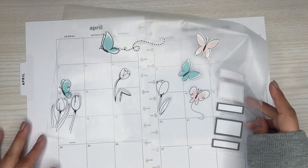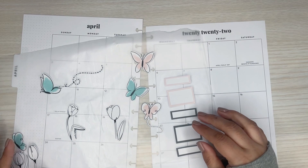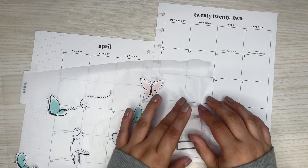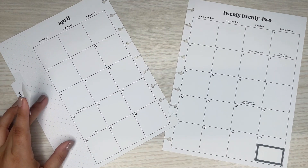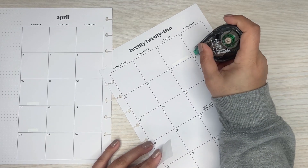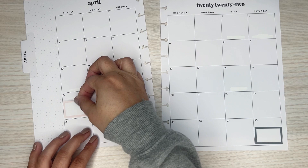I started pulling some stickers from the sheets. I have a couple things I want to mark with the big boxes. I have my nephew's birthday which is on the 30th, so I'm just going to put this box here. And then I have Easter — I'm going to cover up all of these because I usually like to write myself. Easter is on the 17th, so I'll put this one there.